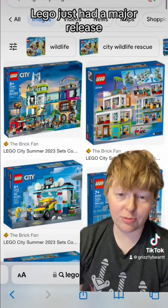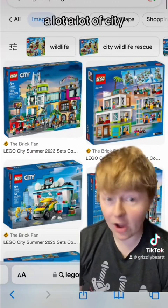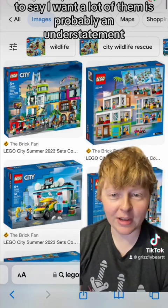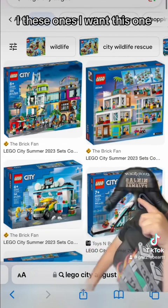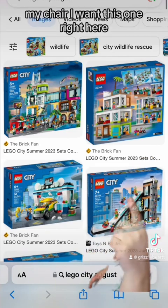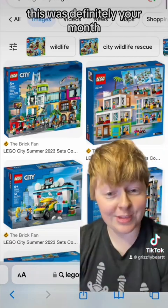Lego just had a major release. Their August releases were a lot of City — a lot of City. To say I want a lot of them is probably an understatement. I want this one, and I want this one right here. But there's a couple others I want, but if you like City, this was definitely your month.